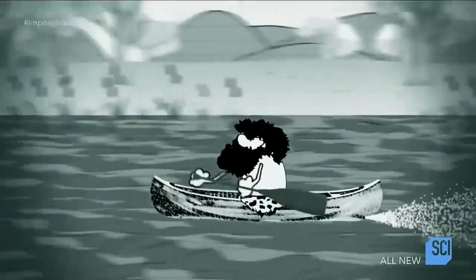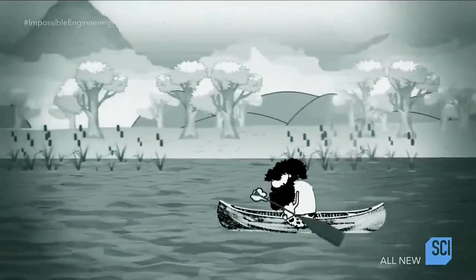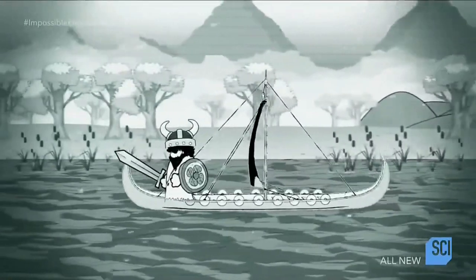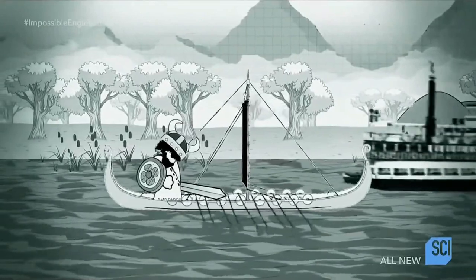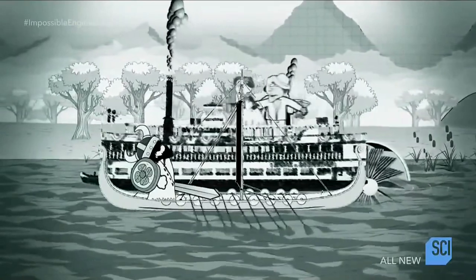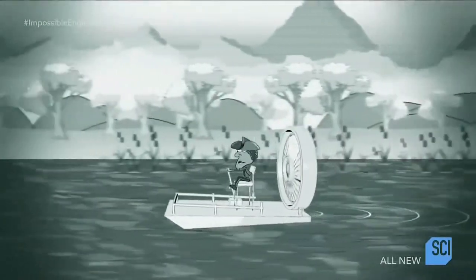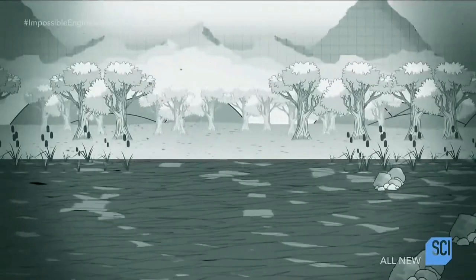Humans have always needed to navigate the world's shallow waterways. Initially we used arm power to paddle — effective but tiring. The Vikings added a sail to conquer the coastlines, but it only worked when there was wind. With its small draft, the paddle steamer seemed to be the answer, but they had significant problems. In the 1940s, the introduction of airboats brought high-speed travel to the Everglades, but a better system was still needed.